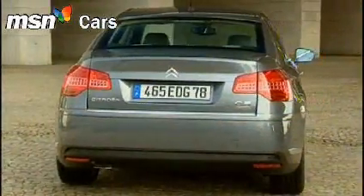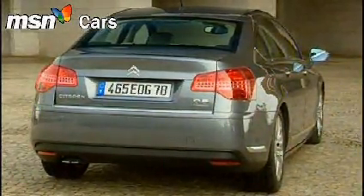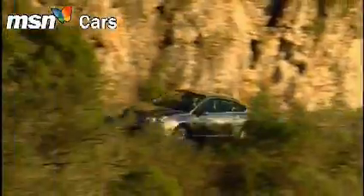There's a cohesiveness to the design, helped no little by the move from a hatchback to a saloon. Look at the stance of this C5 on the road — so assured and so well planted.